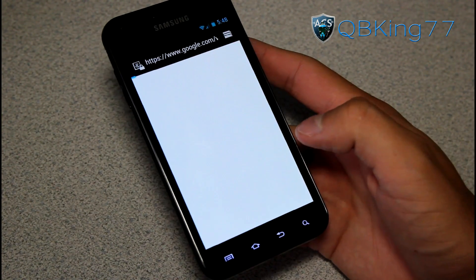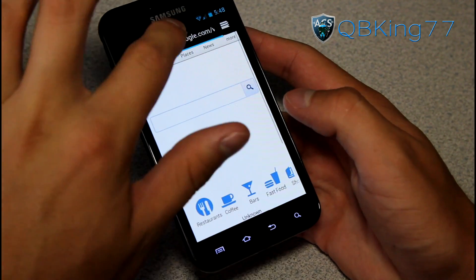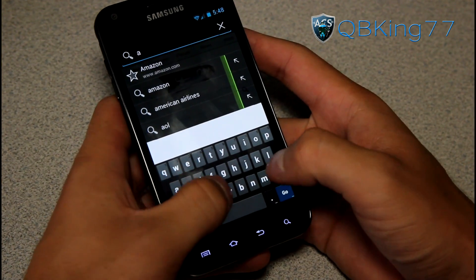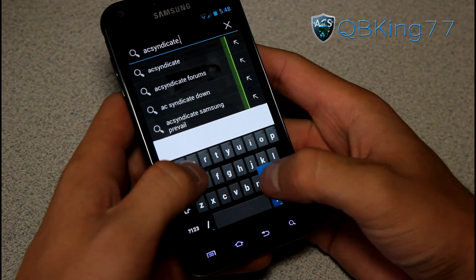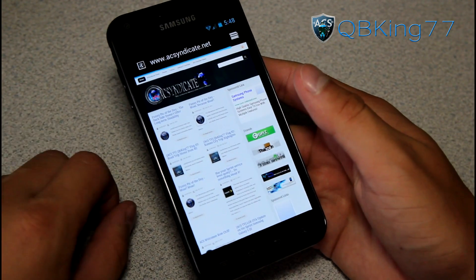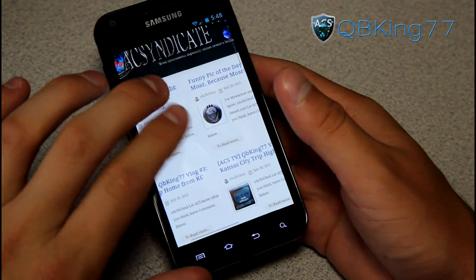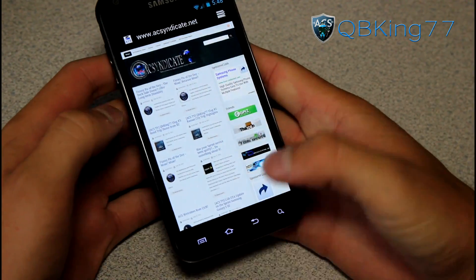You've got your stock browser, which loaded up Google.com right away. Let's load up acsyndicate.net — I am on Wi-Fi so it should load up pretty quick, and it did. Pinch zoom works well, really no lag with the browser. Stock browser working very well.